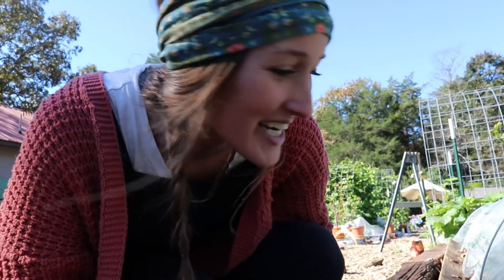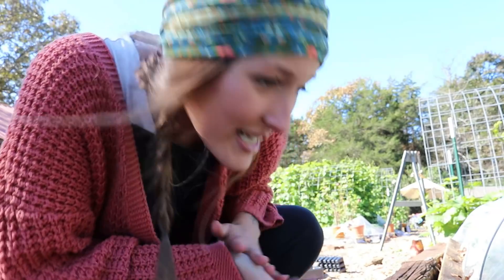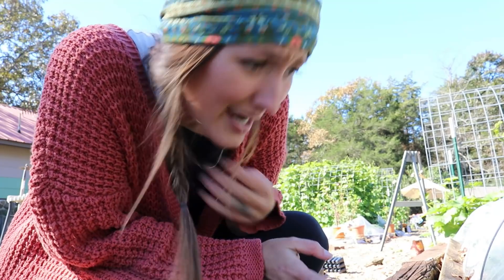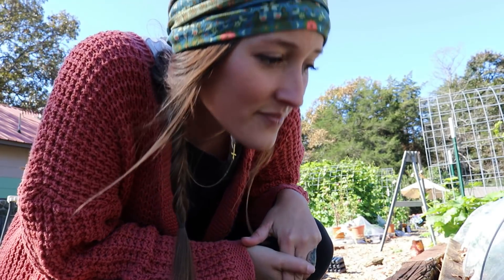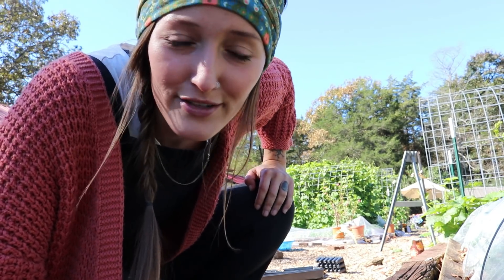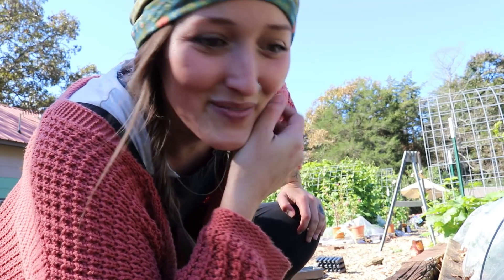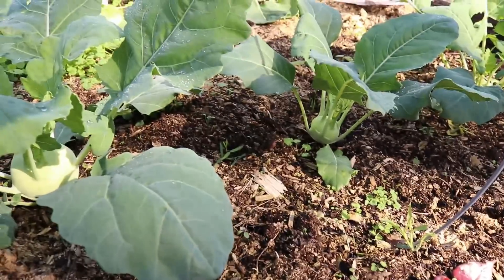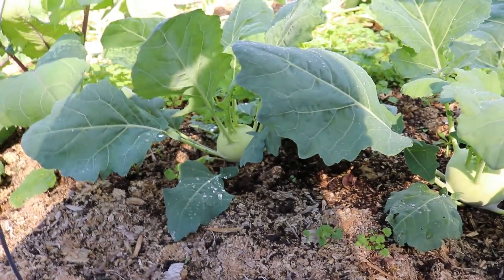Every day I keep checking on my kohlrabi. I don't really know what size you're supposed to harvest these at, but I would say this one is a pretty good size. I keep coming out here every day checking all of my Brussels sprouts to see if they have those little nubs yet. I'm checking all my broccolis to see if they're forming. I'm checking all my cabbages — all the things. My kohlrabi is looking really good. Look at that — that's big! I think these are looking probably not harvestable size yet, but we are certainly getting there.